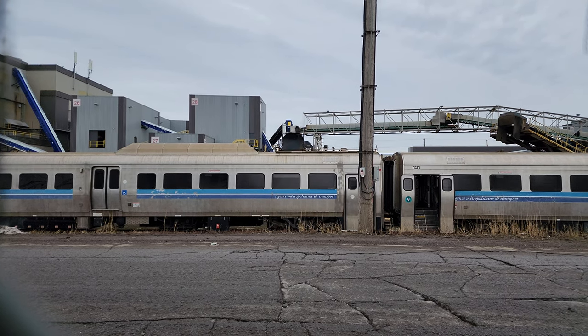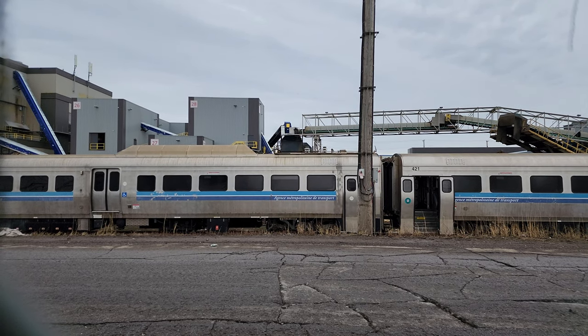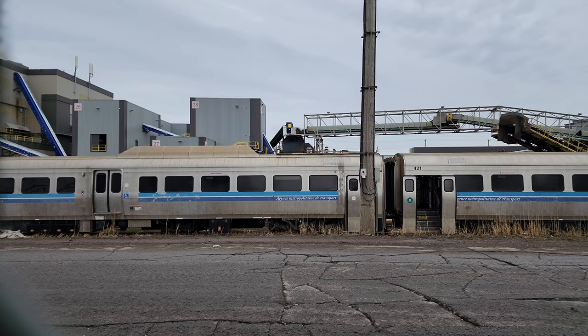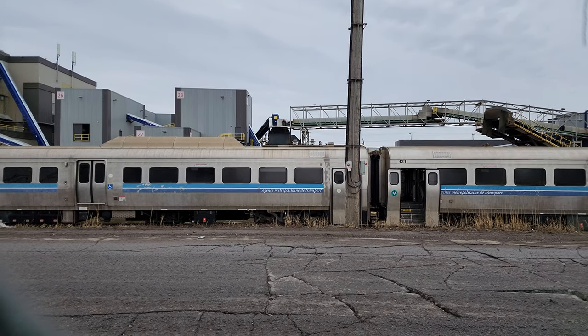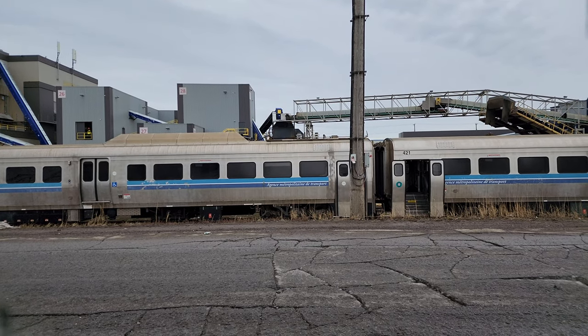Good day to all my viewers. It is Tuesday, January 3rd, 2022, exactly 11:45 AM, and we are here at the scrapyard where the MR 90s are stored.